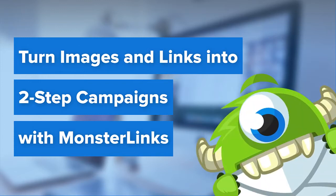Hello and welcome to OptinMonster. Are your campaigns generating enough leads and conversions? If there's room for improvement, you should use OptinMonster's Monster Links to turn your website into a lead generation machine.